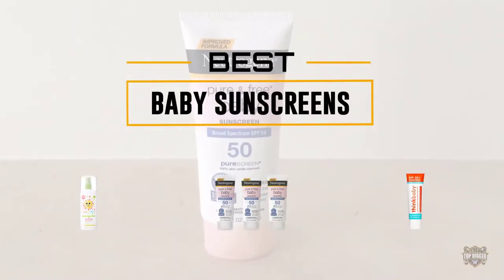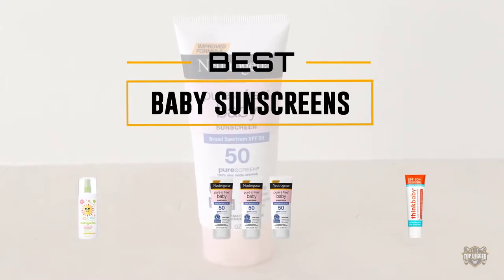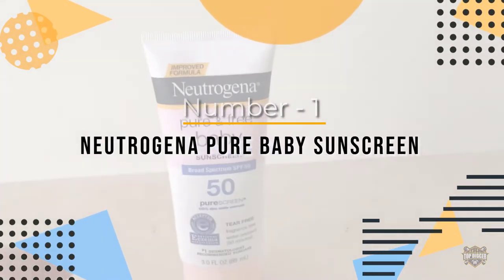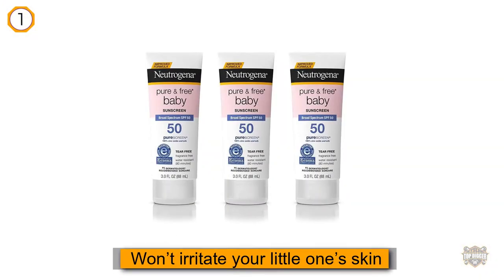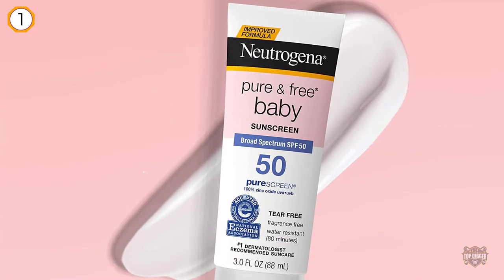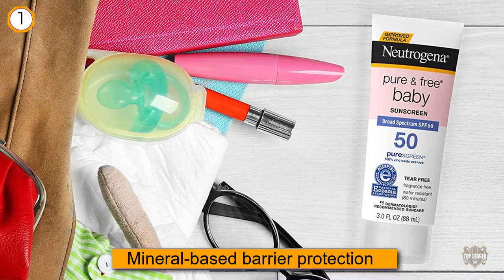If you are looking for the best baby sunscreen, here is a collection you have got to see. Number one, most popular: Neutrogena Pure Baby Sunscreen. If you're looking for a seal of approval, here it is. This sunscreen has been given the seal of acceptance by the National Eczema Association, practically guaranteeing that it won't further injure or irritate your little one's skin.